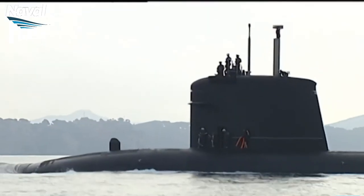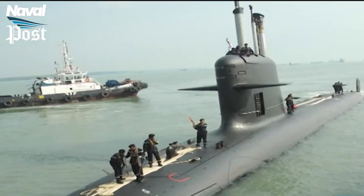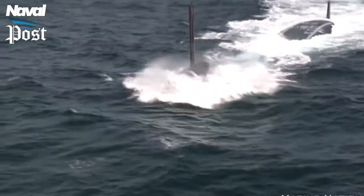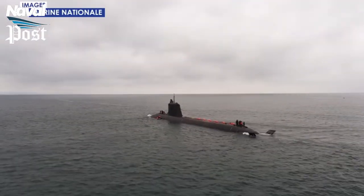The submarines are equipped with a hybrid propulsion system and a pressurized water reactor adopted from the nuclear boilers of the Triomphant-class submarines and Charles de Gaulle aircraft carrier. It also features two propulsion turbines, two turbine generators, and two electric motors.